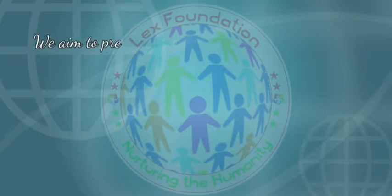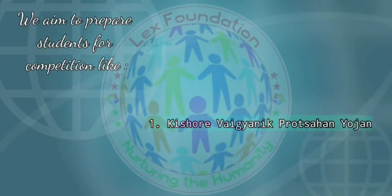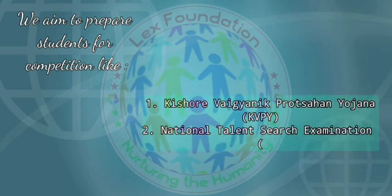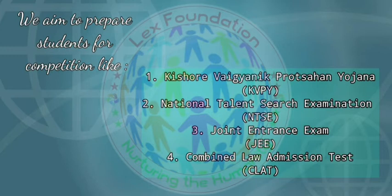We aim to prepare students for competitions like: 1. Kishore Vigyan Protsahan Yojana, 2. National Talent Search Examination, 3. Joint Entrance Exam, and 4. Combined Law Admission Test.